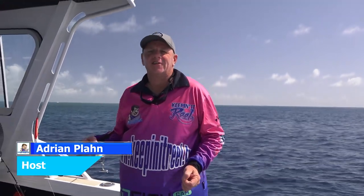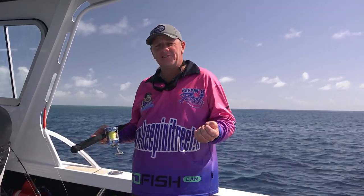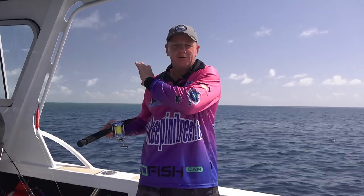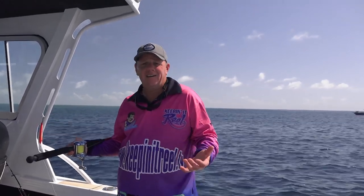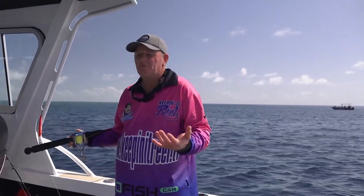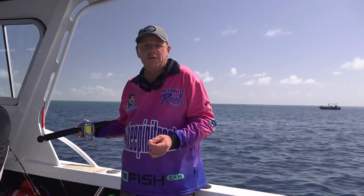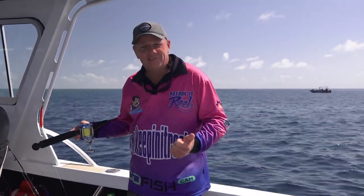Hey guys, welcome to another edition of Keeping It Real. Today we're about 90 kilometres off the gorgeous Whitsunday Islands on the GBR, the Great Barrier Reef. As you can see in the background there, you'll probably get to see a bit of the reef. It's a perfect day — stinking hot, about 90% humidity, with a light five knot northerly wind. It's looking good for the reef. Let's get a bait in the water. Let's go fishing.